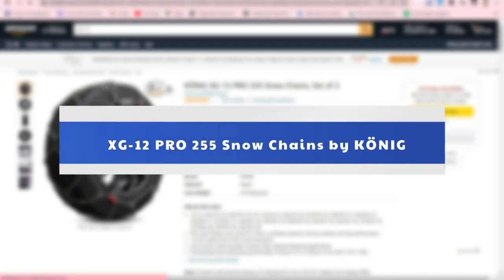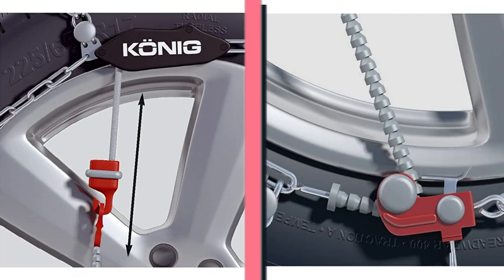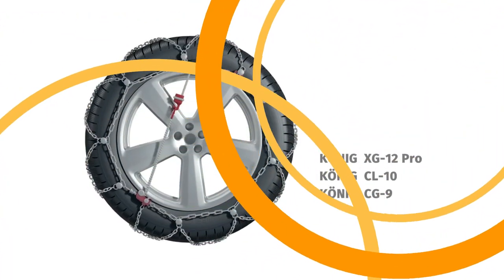Number 5: XG12 Pro 255 Snow Chains by Koenig. It is easy to install and features a micro-adjust system, which makes installing and tensioning the chains a breeze while ensuring a precise fit on the tire.